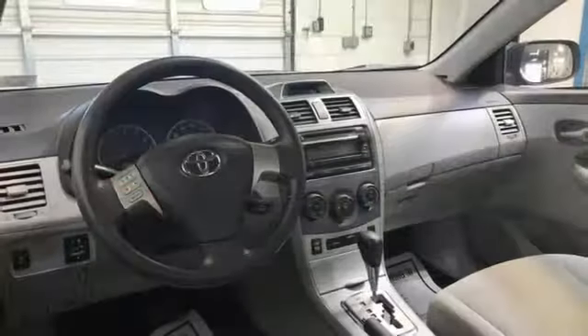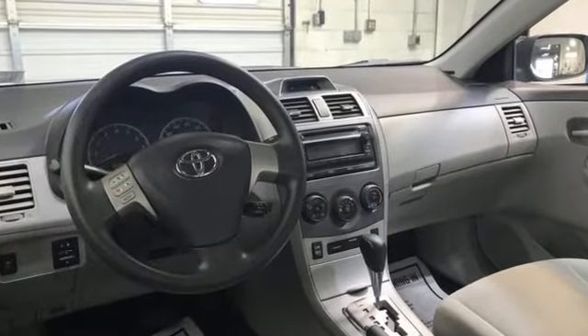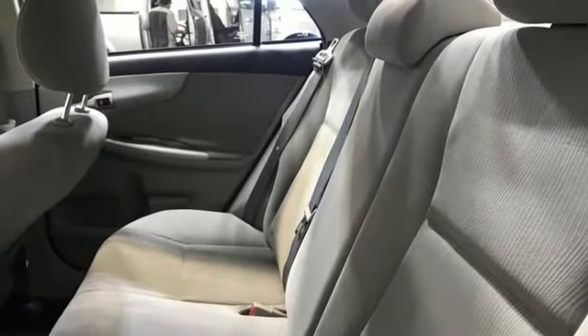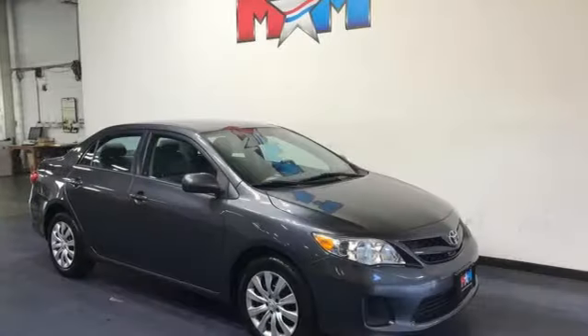AM-FM satellite prep radio, Bluetooth, air conditioning, power heated mirrors, manual tilting steering column, inline four-cylinder engine, aluminum wheels, gas pressurized shocks, and external memory control.